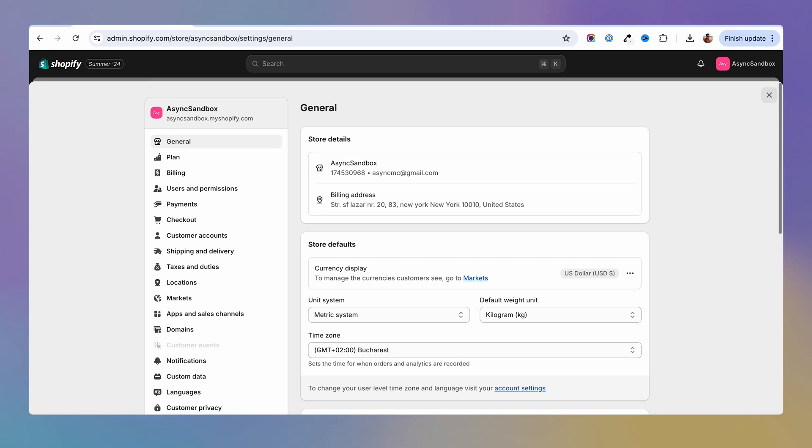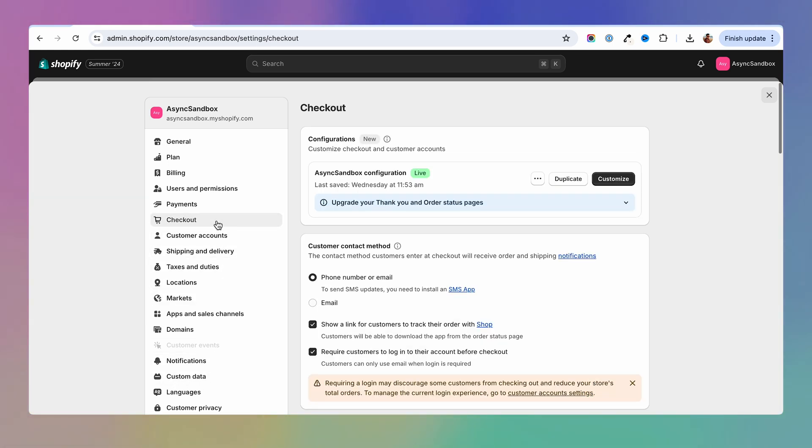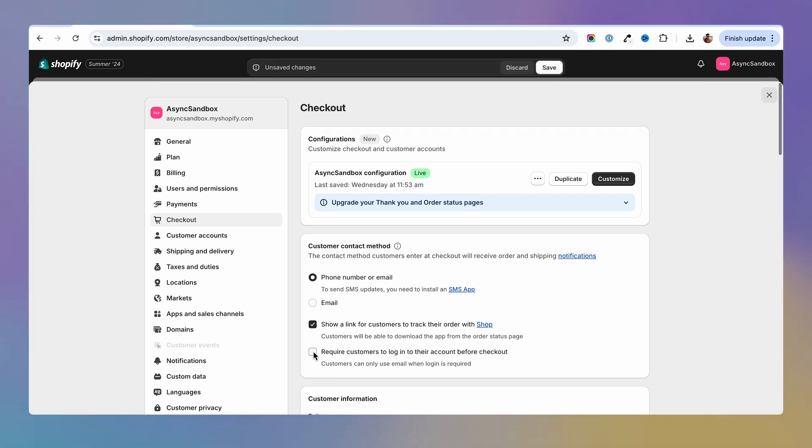Let people checkout as guests and don't enforce user accounts on your store. In order to allow guest checkouts on your Shopify store, head over to the checkout settings, locate the customer contact method section and toggle off the option named 'Require the customer to log in to their account before checkout.' This will allow customers to complete purchases without creating an account. It's that easy.